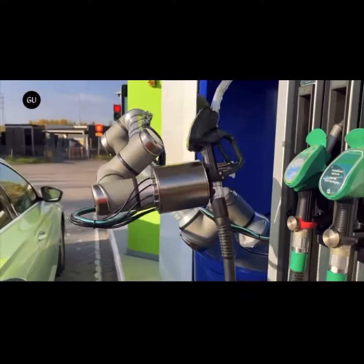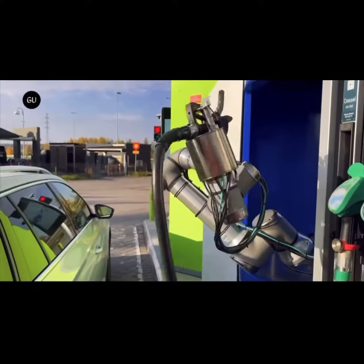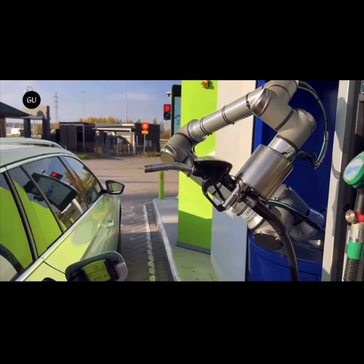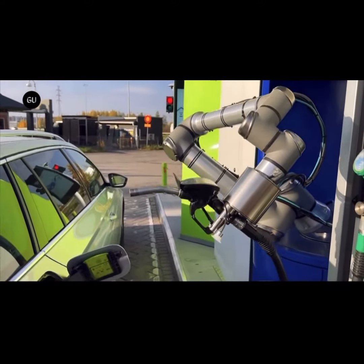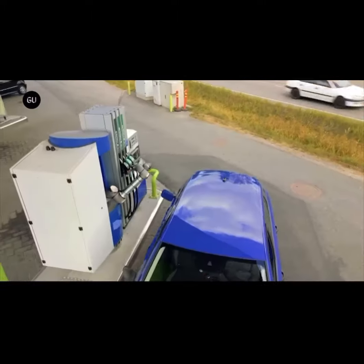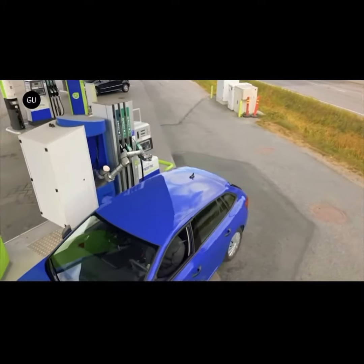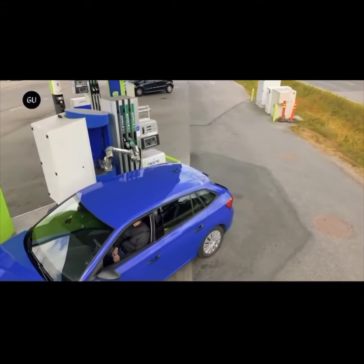The AutoFuel system has been designed as an addition to the existing dispensers on the market. Therefore, the customer can always choose between automatic refueling and manual refueling at their convenience. This robotic system is mounted right next to the existing dispenser on the fuel island and can handle most of the available dispensers.